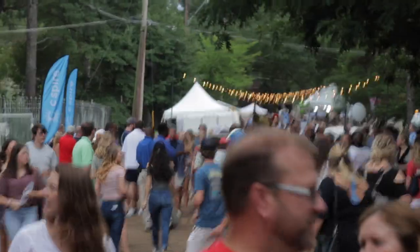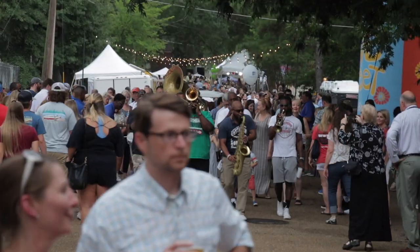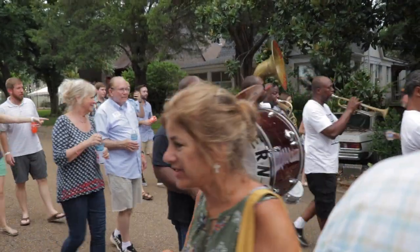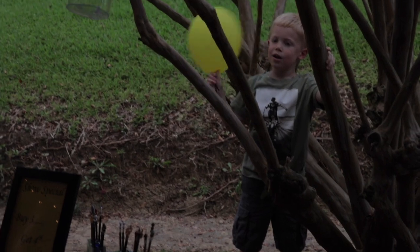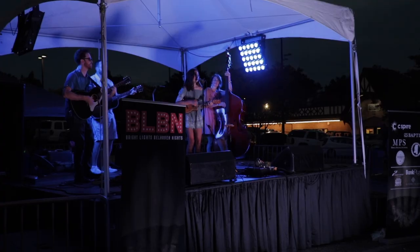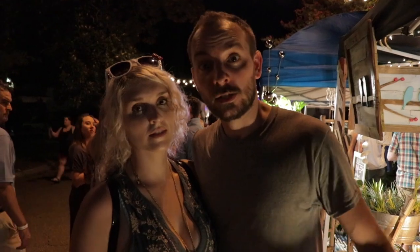That was Young Valley on the stage, not the Weeks. The Weeks will be on the stage later. Finishing out tonight here at Bright Lights Belhaven Nights.